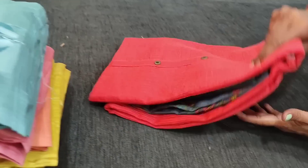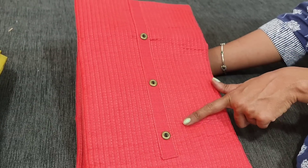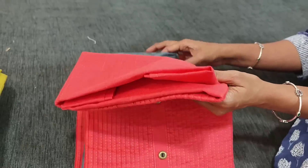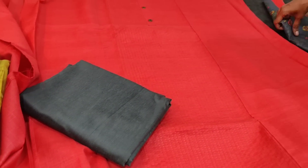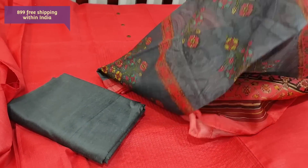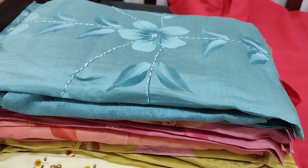Next we are going to see dress material in spun silk cotton. We have restocked this design again — earlier posted in navy blue and gray — and now we have it in dark peachish pink color with gray combination. We have pintex detailing on the top — a kind of stitch detailing on the front side — with a simple yoke and fancy buttons. There is a panel kind of pattern detailed with pintex, lining is optional as the fabric is not transparent. We have a gray silk cotton bottom and a digital printed fancy silk cotton dupatta, very lightweight, regular wash, easy to maintain. Cost of this material is 899, free shipping, single color.